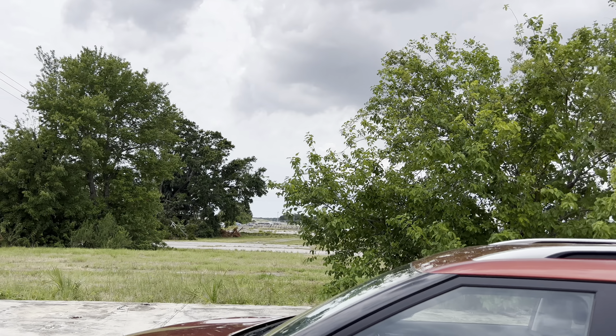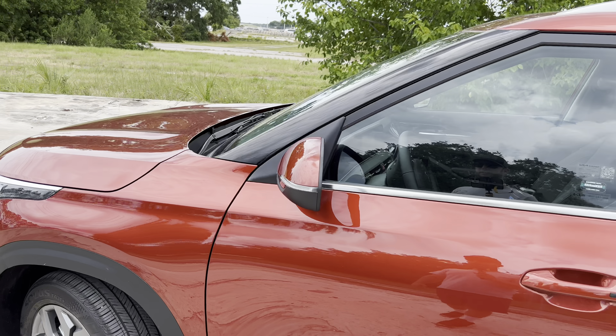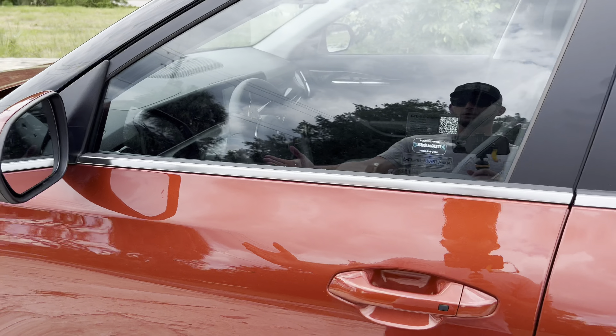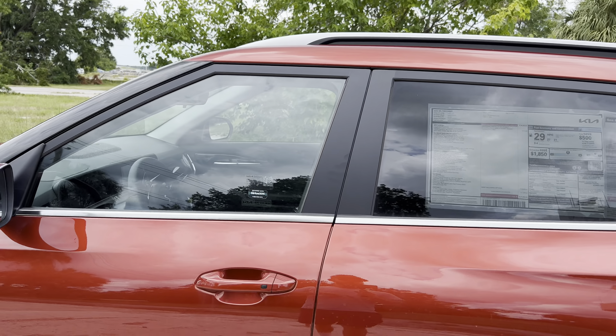The turbo SX we just reviewed had 235-wide tires but with a 45-series sidewall instead of 55, so we'll see if the ride quality is a little bit better here on the S. We get some plastic cladding for the wheel well cutouts and rocker panel side skirt area. We get smart access for the driver and front passenger.